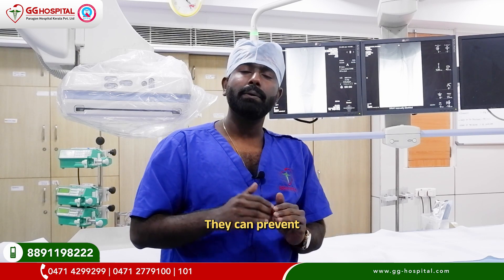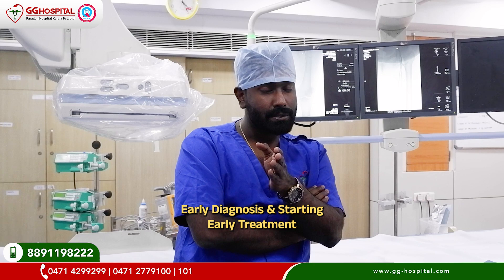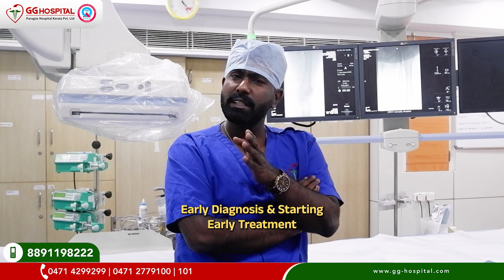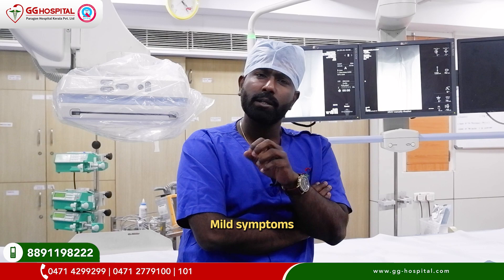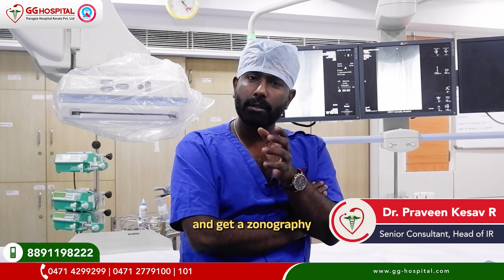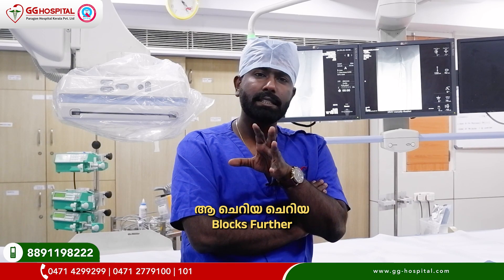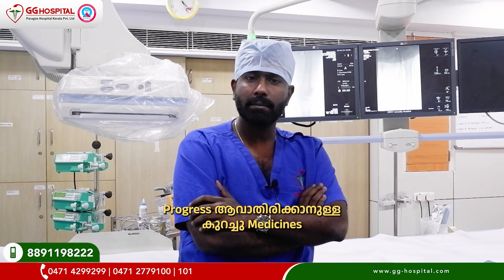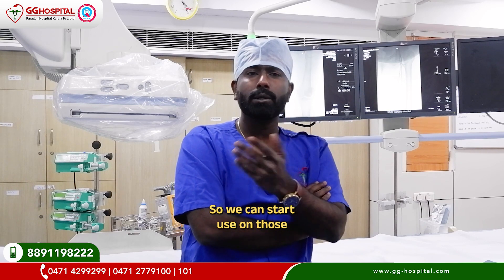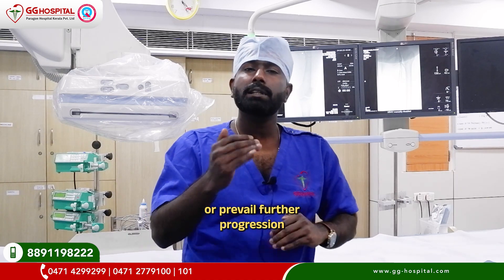Most of the time we can prevent a major leg attack and amputation. The next important point is early diagnosis and starting treatment early. Think about the symptoms — let's say there are early symptoms. Don't just ignore them. Meet your nearest interventional doctor and get a sonography done. Many blocks at early stages can be managed with medicine, and we can start you on medications which will reduce your symptoms or prevent further progression.